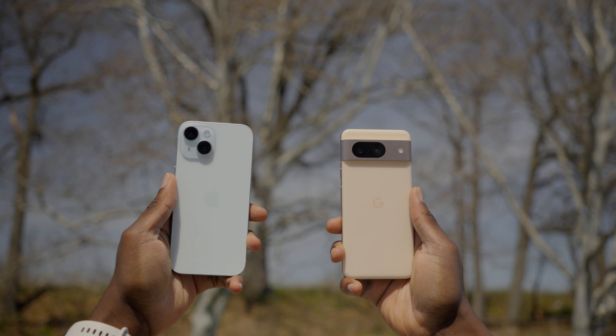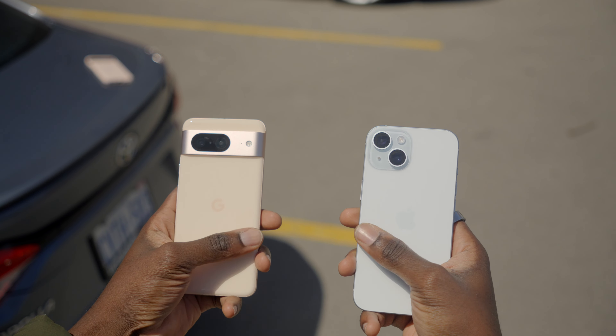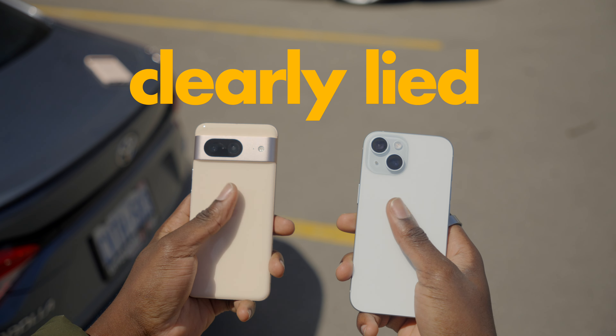Hey guys, I'm KJ and I've had a blast using both the Pixel 8 and the iPhone 15 simultaneously. Whoever said these two ecosystems can't coexist in the same house clearly lied. However, I do find myself wishing Google adopted a few things from Apple and vice versa.